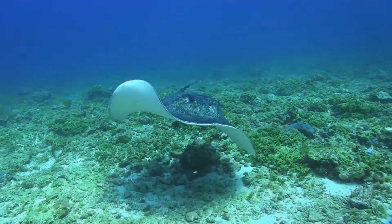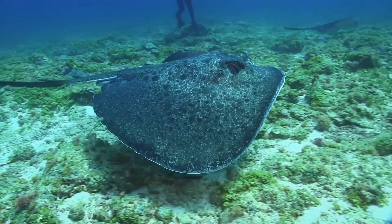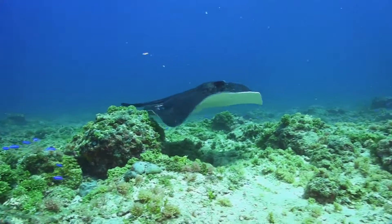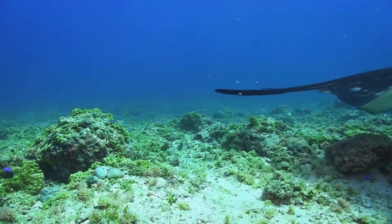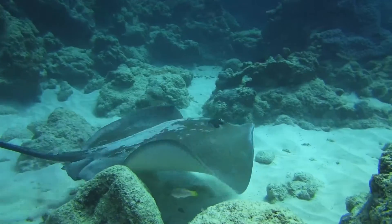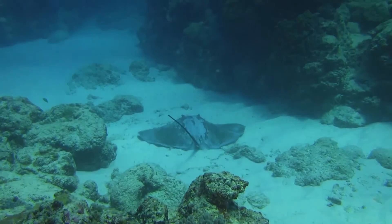The stingray is one of the most extraordinary animals in the Kimberley Marine environment. It is a beautiful, boneless fish with a skeleton made entirely of cartilage, like the shark, its close relative. Enlarged pectoral fins grow from the head to create a broad disk, which they gracefully undulate to swim.